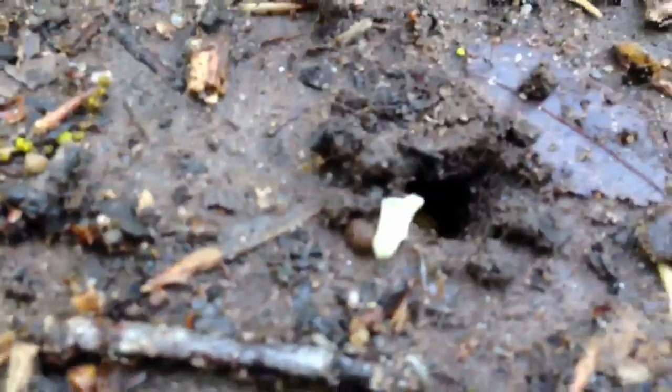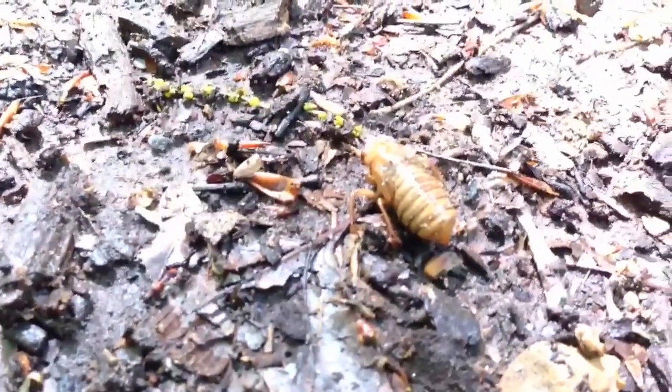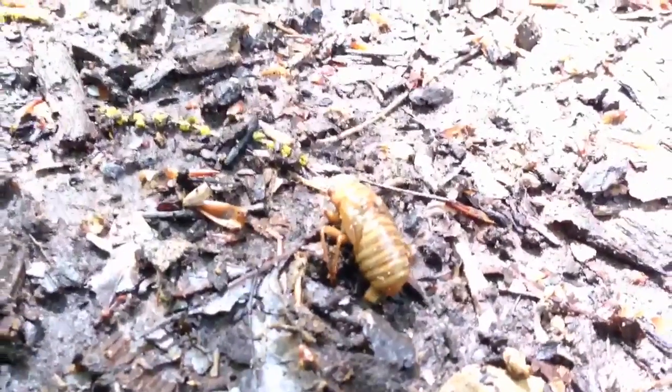He says maybe because we have such a large population of them — look, here's one here and one over here — a certain percentage will come out early. And then you're going to be finding more and more in the next week to 10 days; we're going to be really overpopulated here. So you think a week to 10 days? Yet another week to 10 days, and he says you're going to be swarming with cicadas.